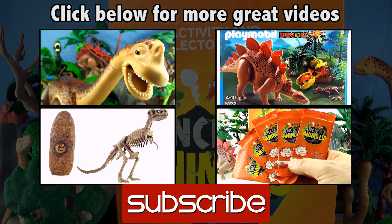If you like this video give it a thumbs up, comment below, subscribe to Press Play Picture House and click on the links for more dinosaur videos. See you next time.